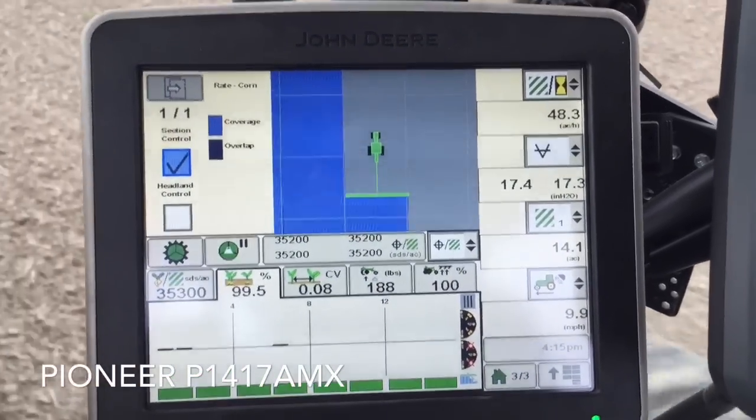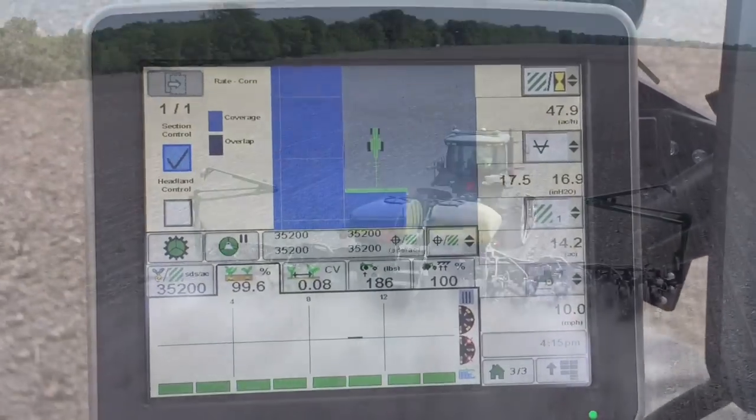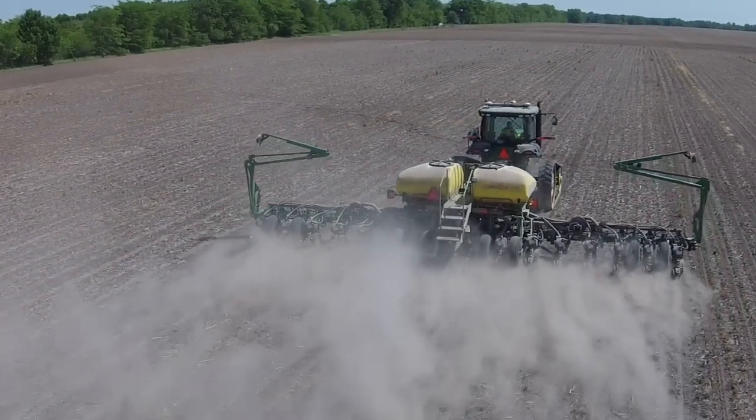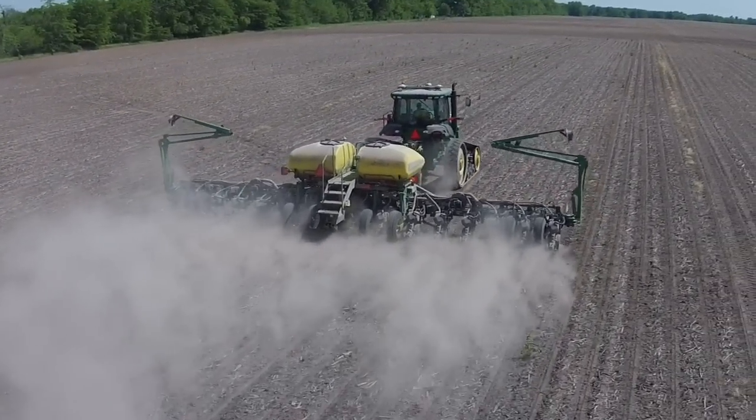As far as the speed, I saw the same accuracy anywhere from 5.5 miles an hour to 8 to 10, even on a test strip of 12.5 miles an hour. The accuracy did not look any bit different at the high speed.